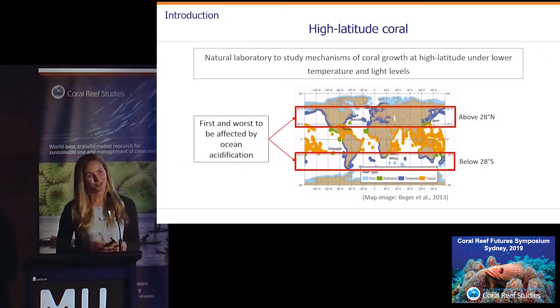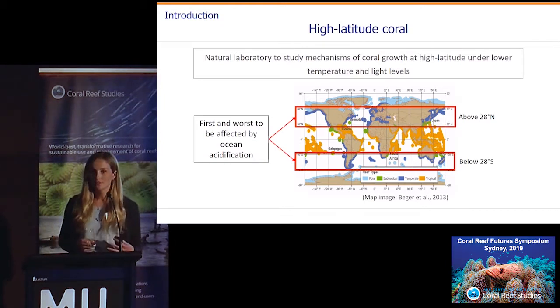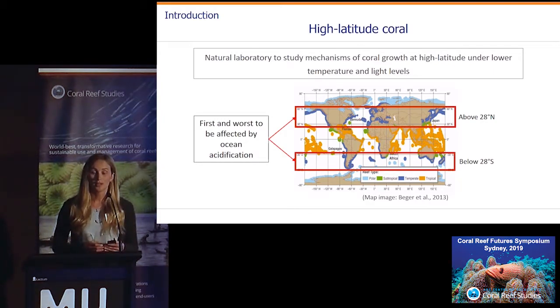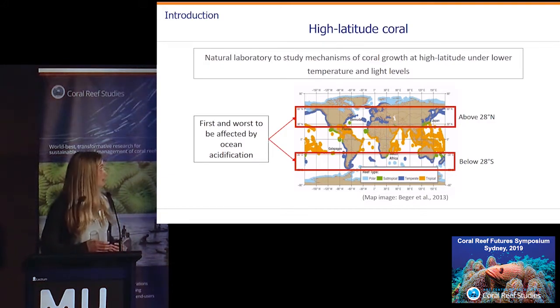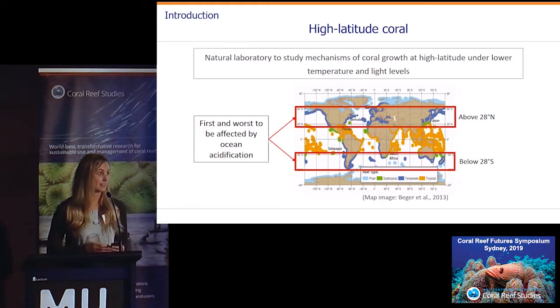But why are we interested in high-latitude coral? These are corals growing at latitudes above 28 degrees north and below 28 degrees south — relatively cooler environments with low light levels compared to the tropics, so they generally don't form those spectacular diverse reef systems we see in the tropics. They provide really amazing natural laboratories to study the mechanisms and limits of coral calcification under lower temperature and light regimes. They're also predicted to be among the first and worst environments affected by ocean acidification, and we know they're not immune to bleaching events as seen in places like Lord Howe Island.